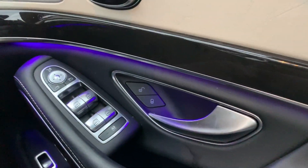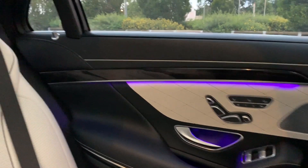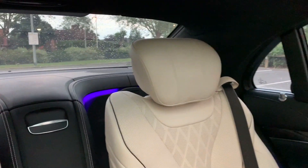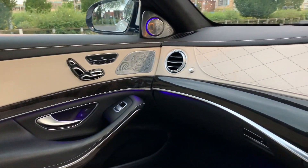There's a neon ambient light that runs all the way into the back. This colour can be changed to pretty much any colour you like, but at night time it just really makes you feel like you're somewhere special.